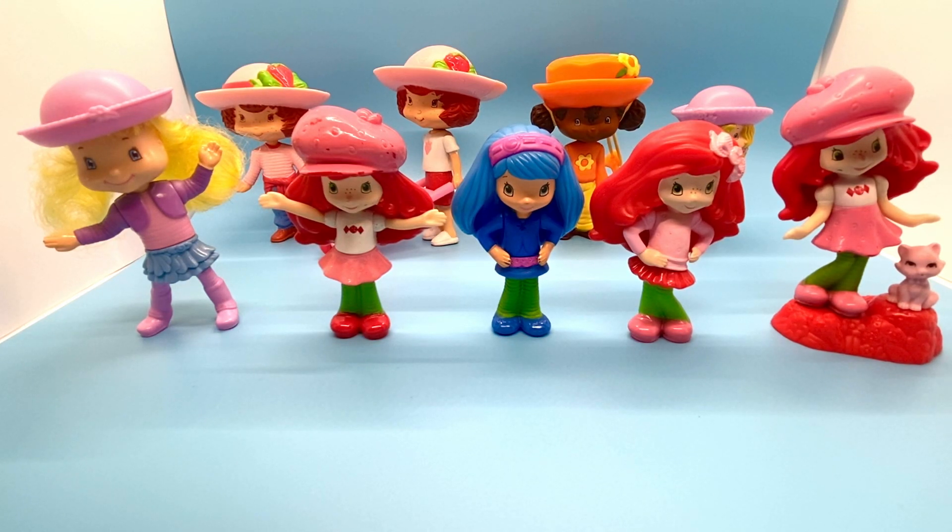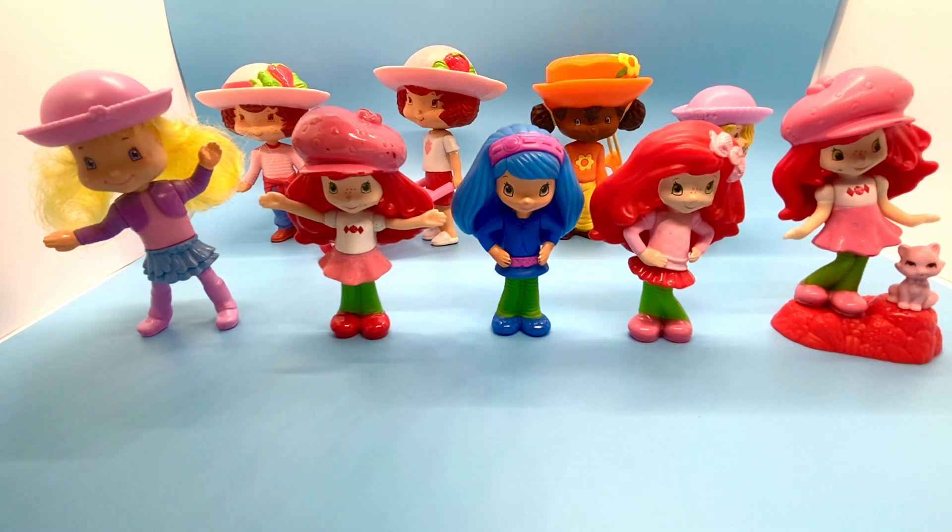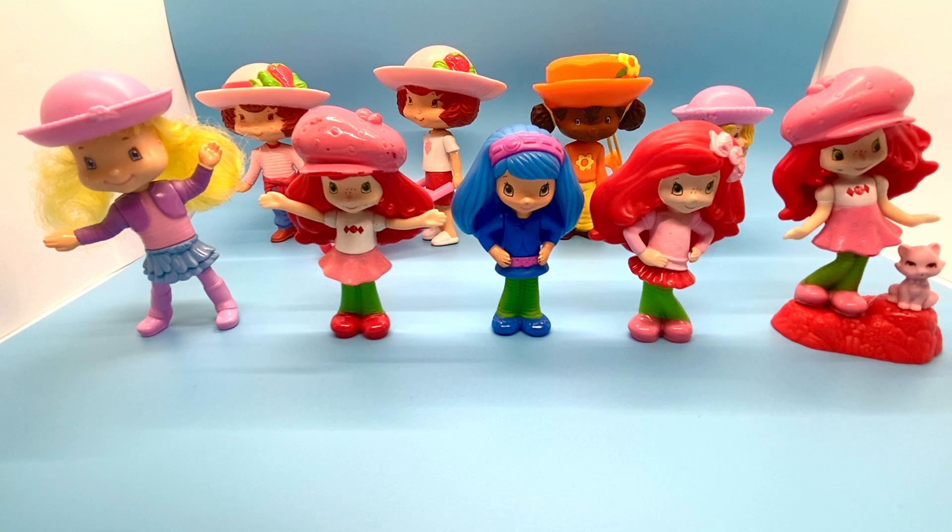Hi everyone, today I've got my McDonald's Strawberry Shortcake collection to show you. I collect them in just regular McDonald's toy lots — I don't collect complete sets — so these are the ones I have so far. In the back are the earlier ones from 2006, but I'm going to start out here in the front with these smaller dolls.